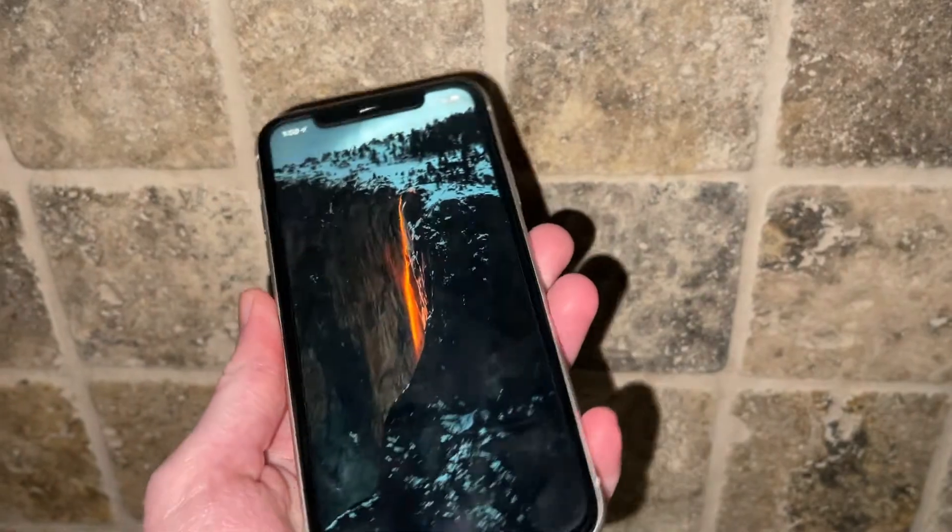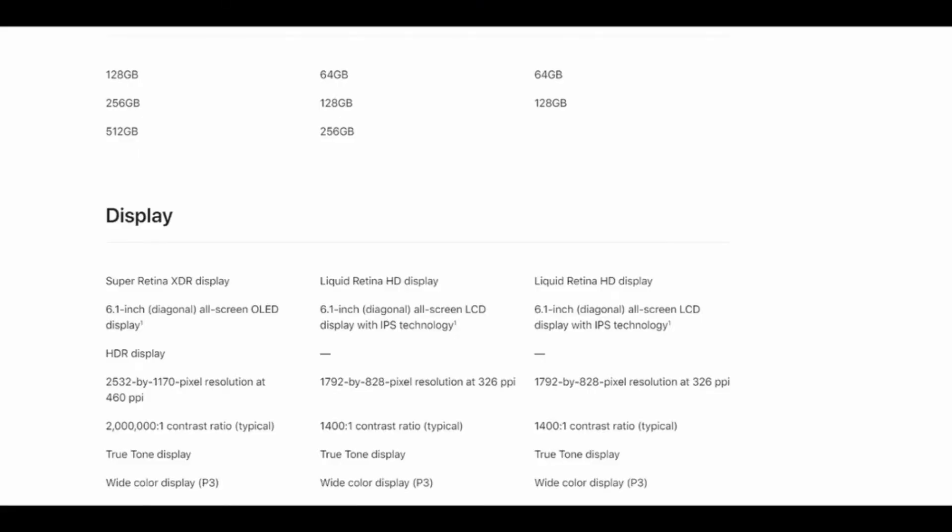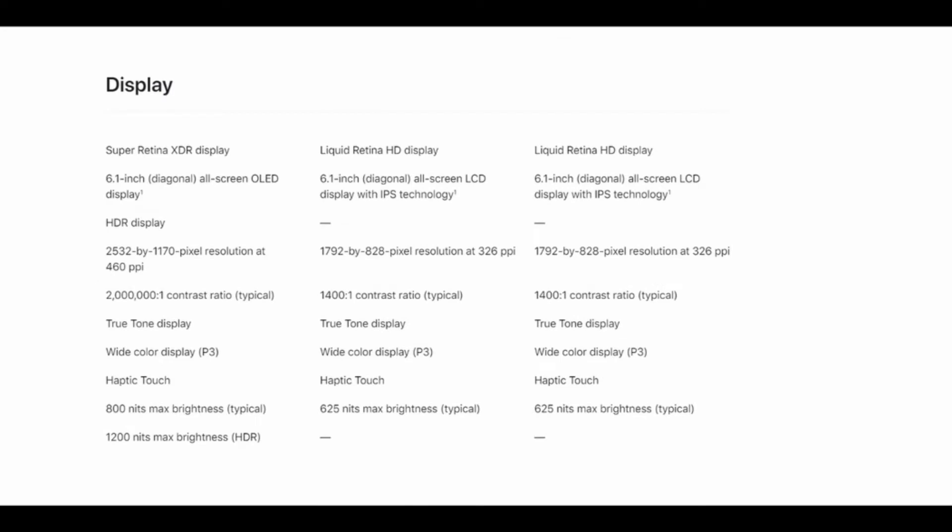One of my personal favorite upgrades has to be the display. You're going from a sub-1080p LCD to an 1170p OLED that has higher max brightness, higher contrast ratio, and just overall looks much better.